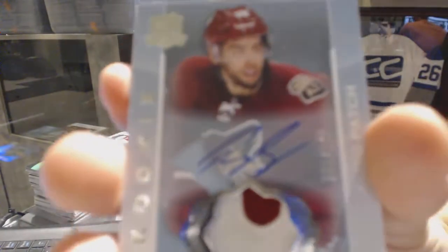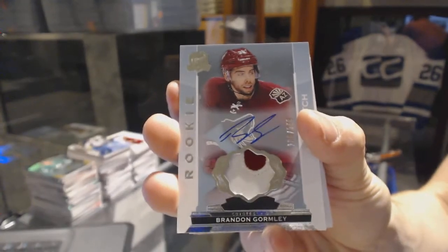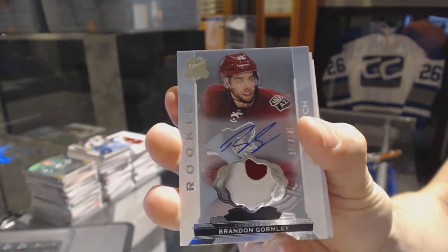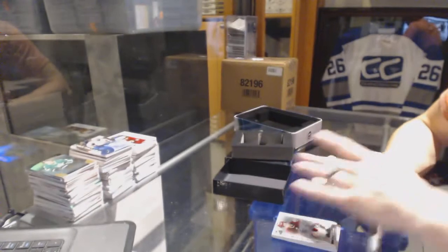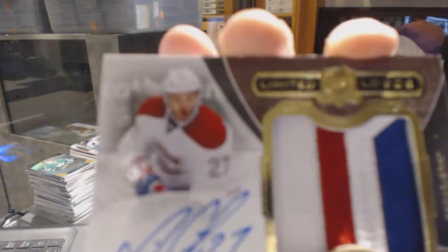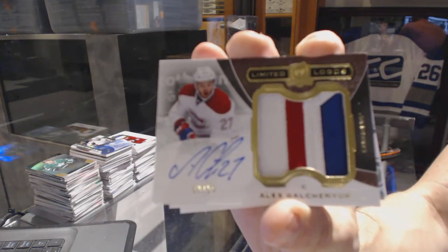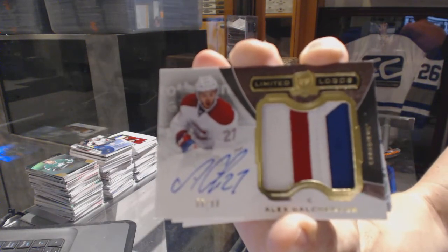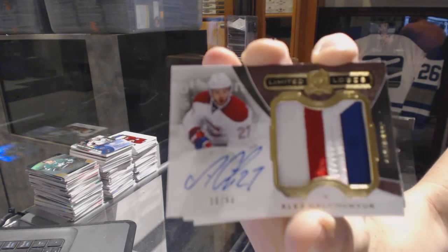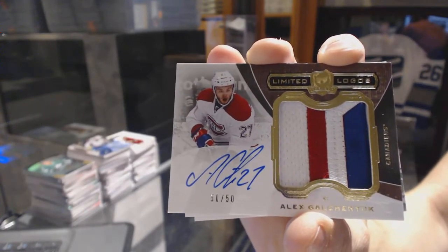We've got a two-color rookie patch auto, number 249 for the Arizona Coyotes, Brandon Gormley. We've got a three-color limited logo numbered 50 of 50 for the Montreal Canadiens, Alex Galchenyuk.